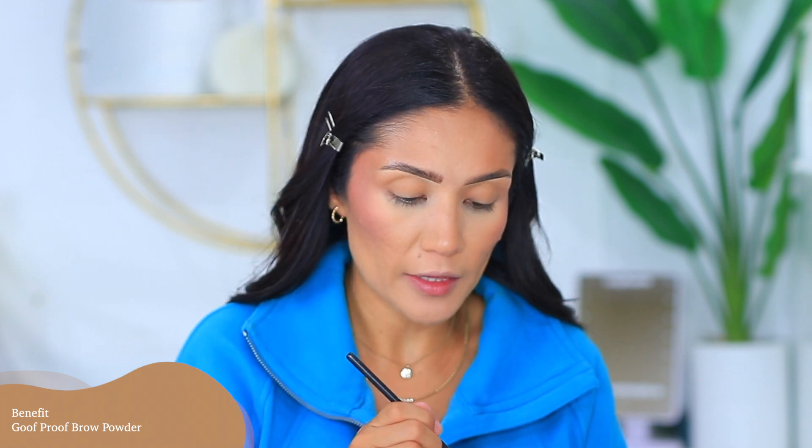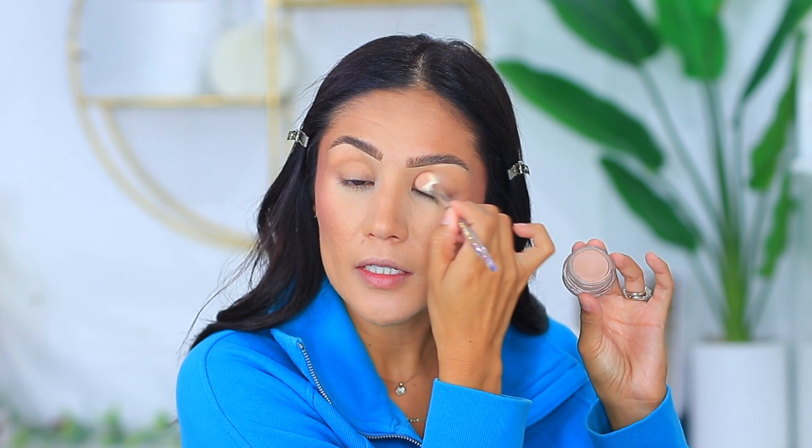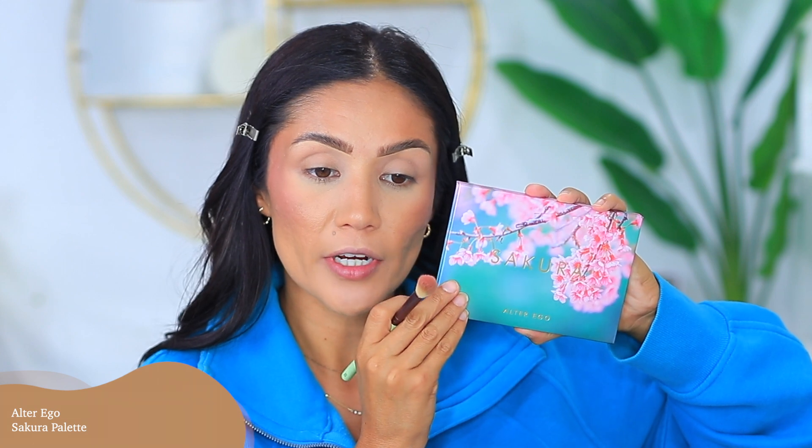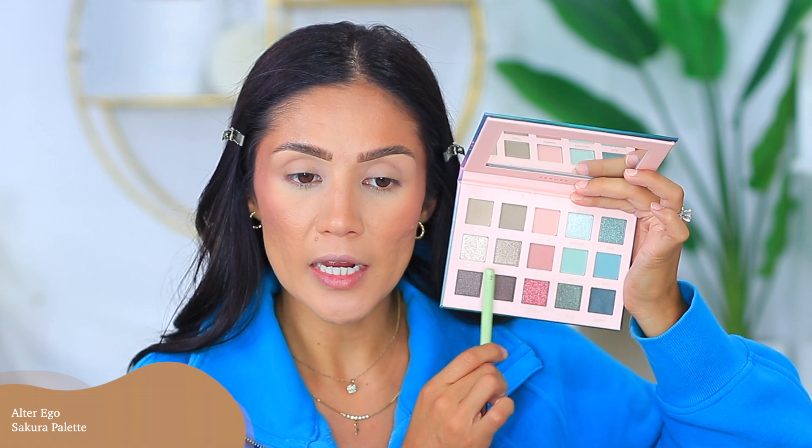This is so dark — I'm going in with a little bit of the Goof Proof brow powder in shade 5 Warm, just putting some right in the front where my brows disappear. Then I'm going to apply a little bit of MAC Paint Pot in Painterly. We are going to be trying out the Alter Ego palette — this is the one called Sakura — and I'm using it as my first transition shade.